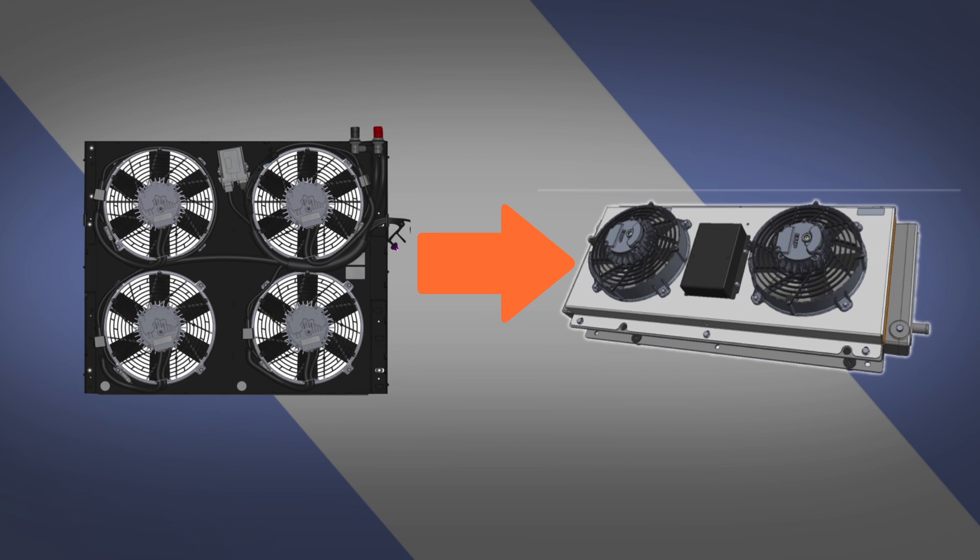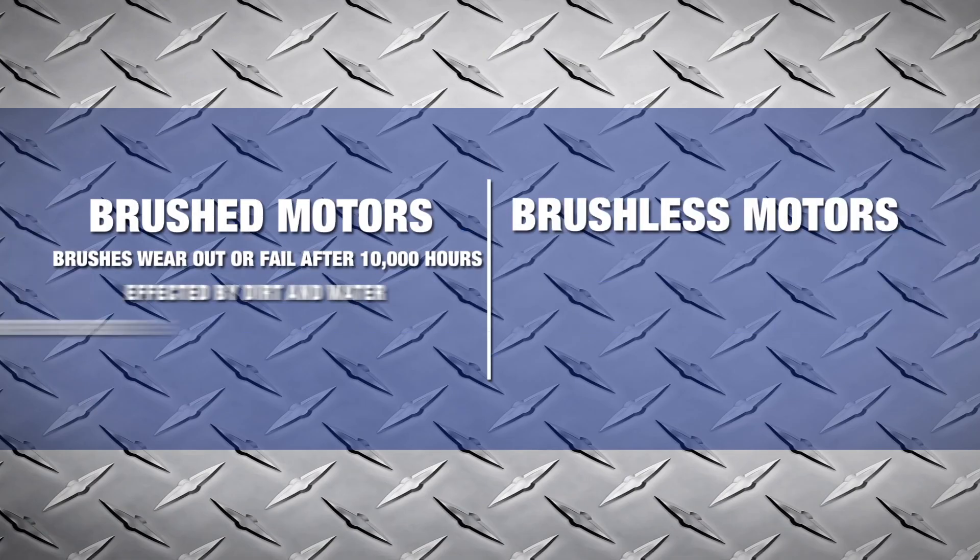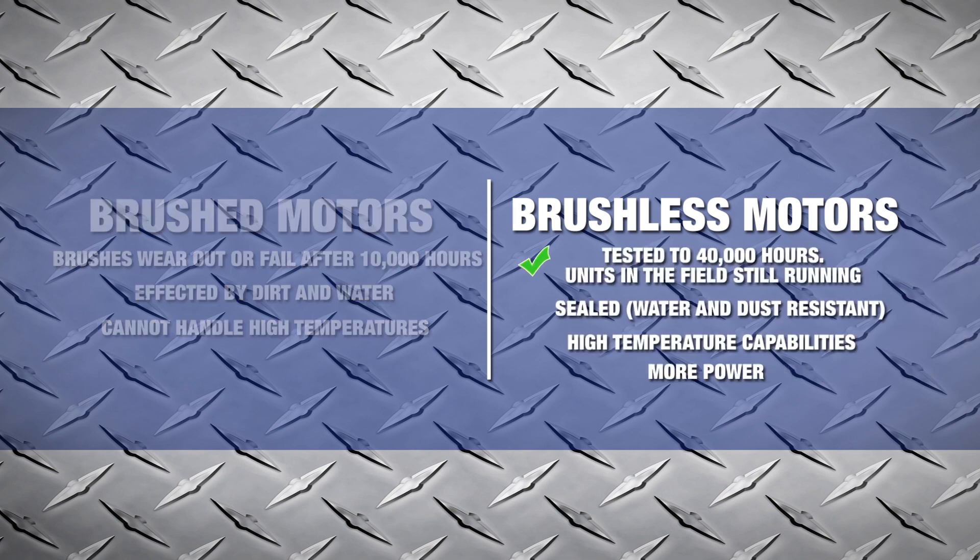In heavy-duty markets, the ability to have a robust brushless DC fan is essential to successful cooling.